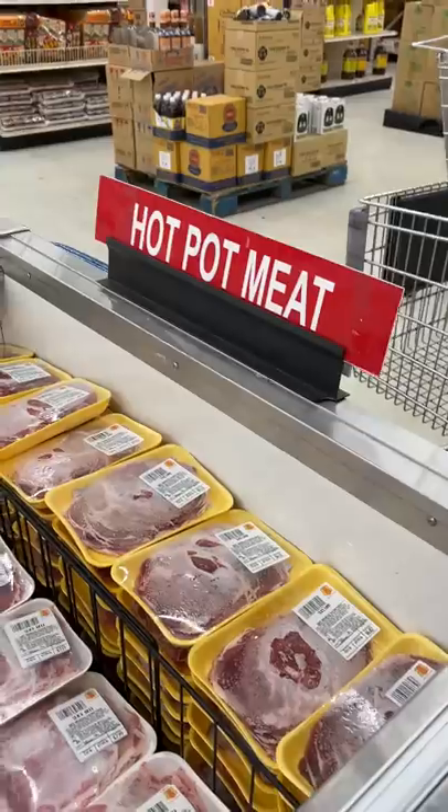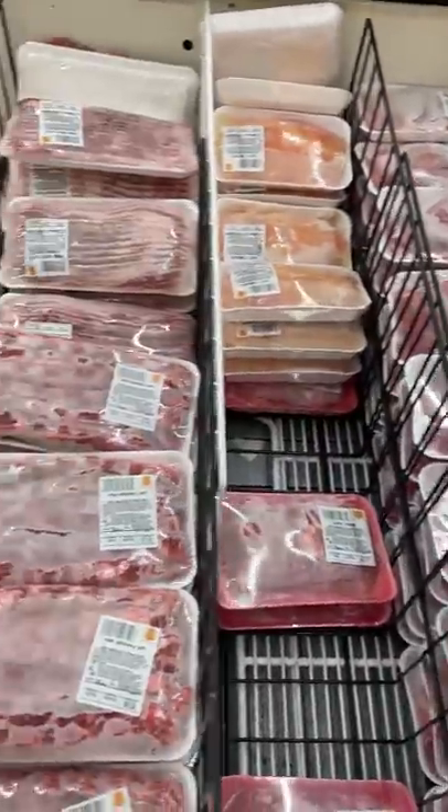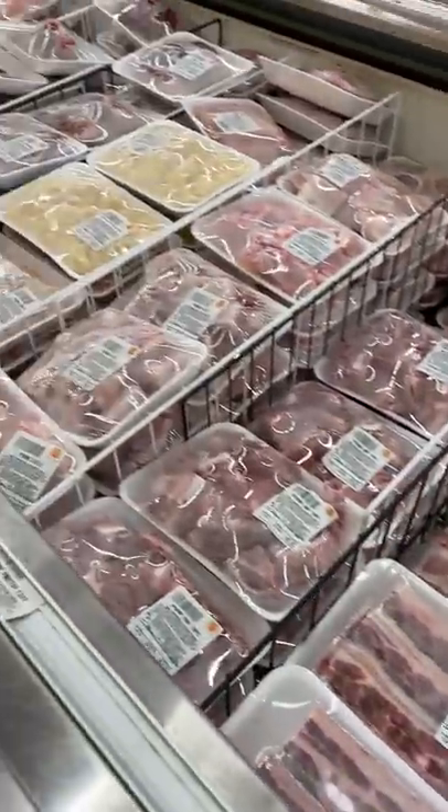A question I get asked a lot is where I get my hot pot stuff, and it's at my local Asian grocery store. The majority of the time it's at 888 Market in Kansas City.